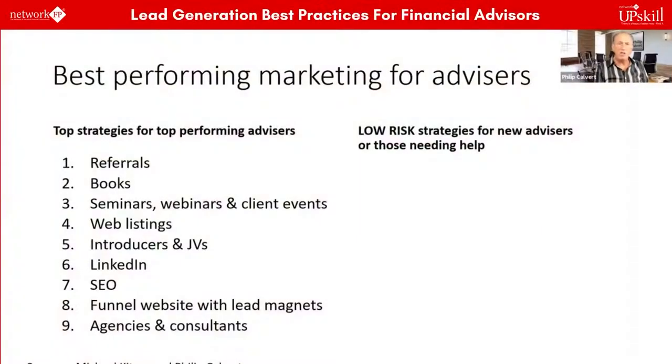The best strategies for top-performing financial advisors include referrals and writing a book. Many financial planners, certainly in the United States, have found that writing a book is something you need to do — base it around your expertise and your experience. In many ways, writing a book is one of those ways of showing people and giving them proof that you have expertise.